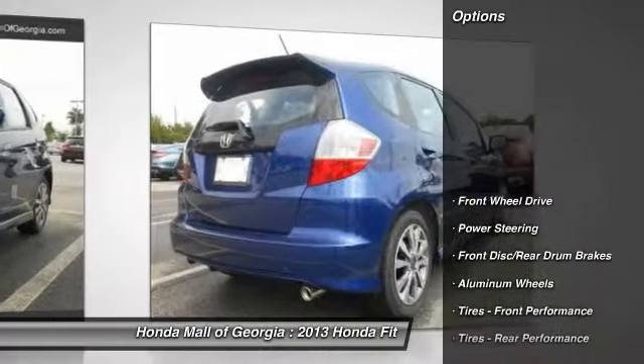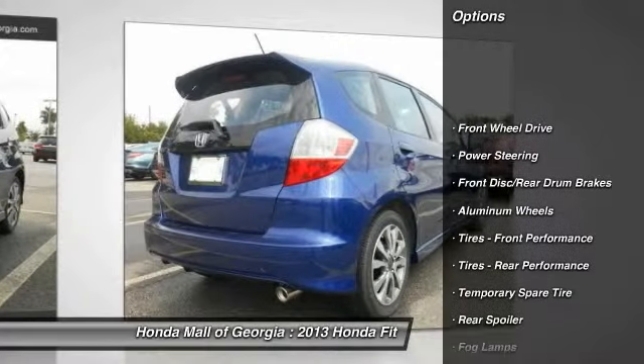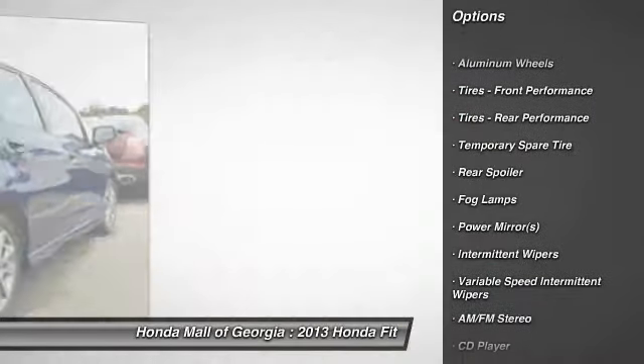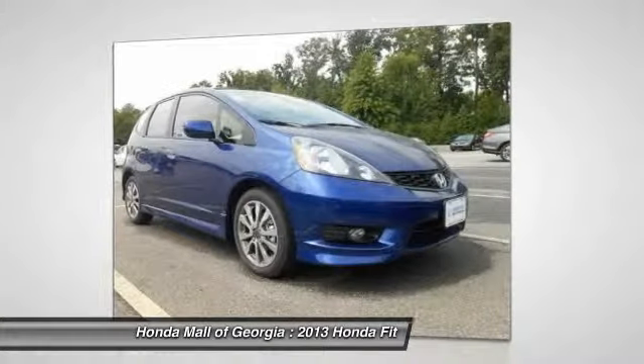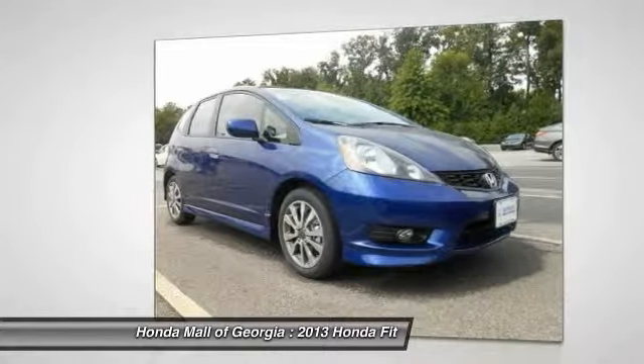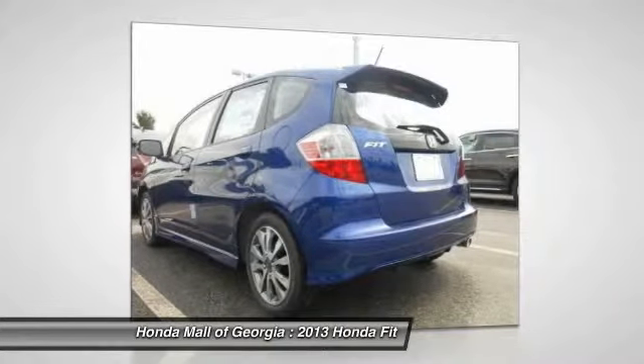Here are some of this vehicle's great options: stability control, traction control, steering wheel audio controls, anti-lock braking system, air conditioning, adjustable steering wheel, power steering, cruise control, keyless entry, aluminum wheels. This beauty is sure to make you the talk of the neighborhood.